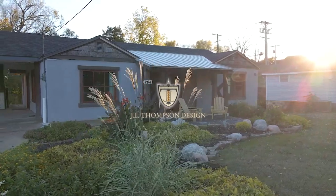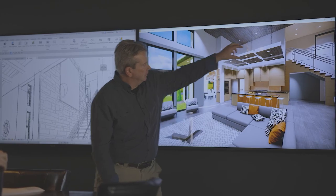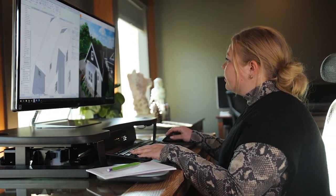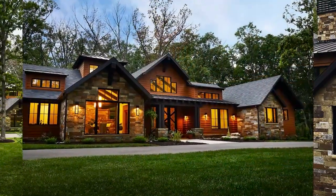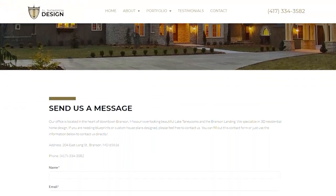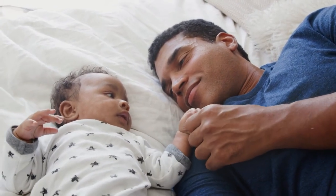We are J.L. Thompson Design, located in Branson, Missouri. We have a great team that specializes in 3D home design around the greater 417 area and beyond. With years of combined experience, our award-winning team will help you create the home of your dreams before you even break ground. From the beginning to the end of our home design process, we'll work closely with you to refine every detail. For more information, visit www.jlthompsondesign.com.